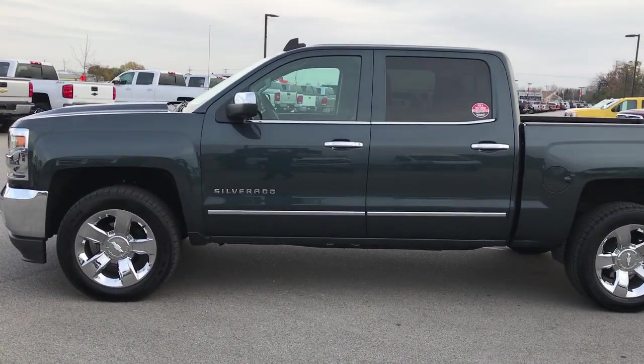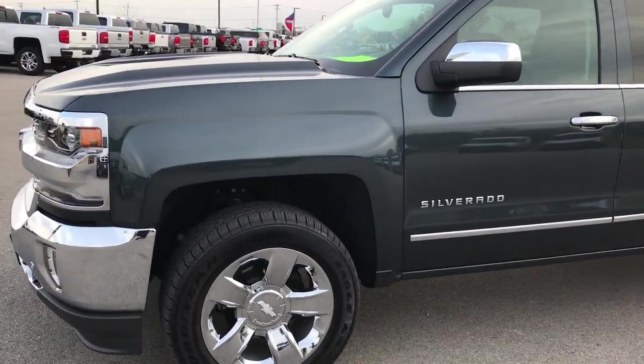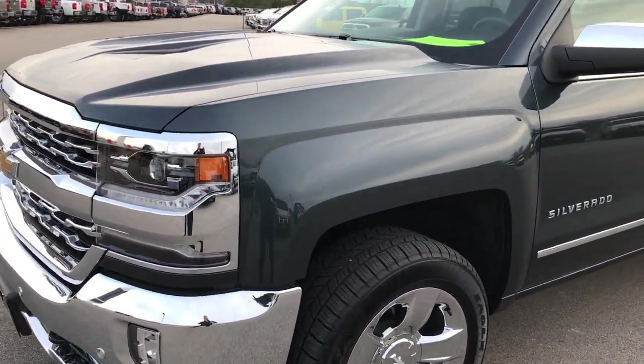This is stock number 9282. We are here at Summit Automotive in Fond du Lac, Wisconsin — your new and used truck headquarters.